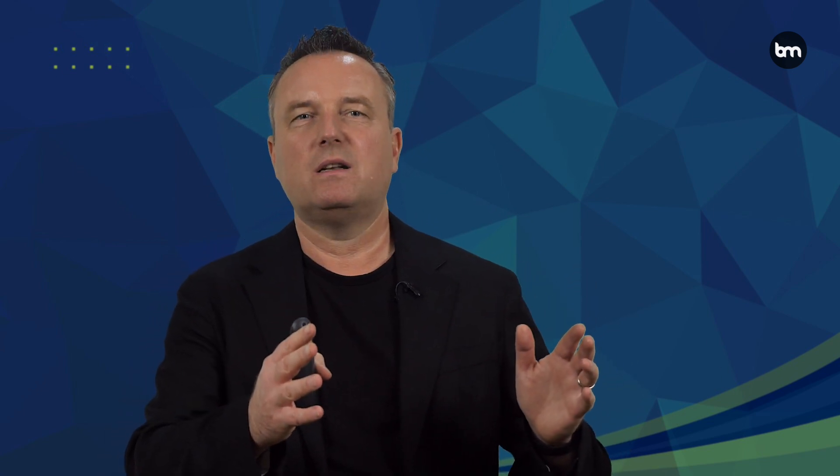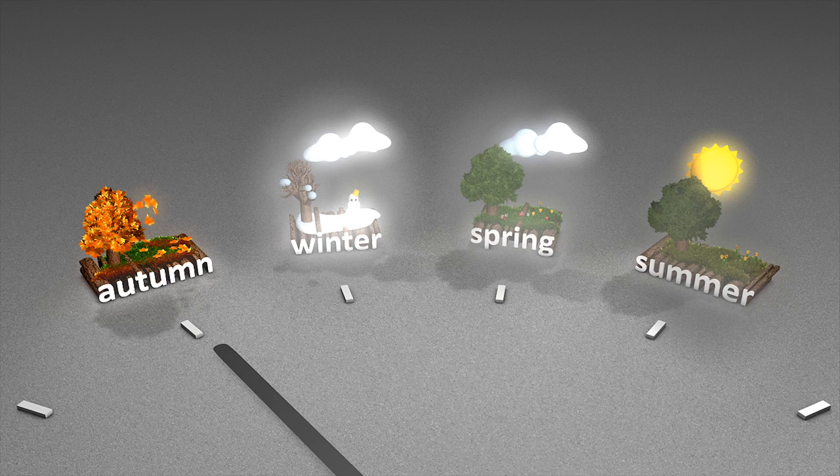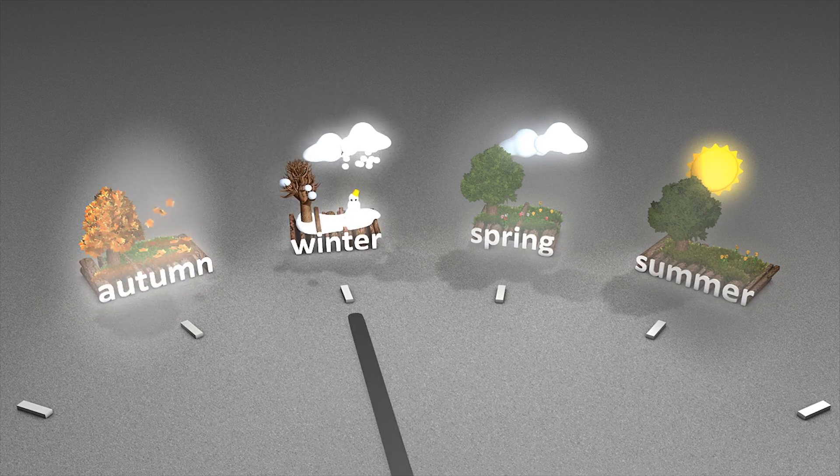Ikea is also experimenting with using generative AI for their advertising campaigns. As a company, they have huge photo studios in Sweden where they place furniture and shoot them. They used to have different seasons — a summer shoot, an autumn shoot, a winter shoot. Now they only have to do one shoot and then the AI can create a new scene. For example, if you've shot furniture in the summer and want to use it for a Christmas campaign, you simply write a prompt and the AI will create an image with a Christmas tree, snow on the window and Christmas decorations.